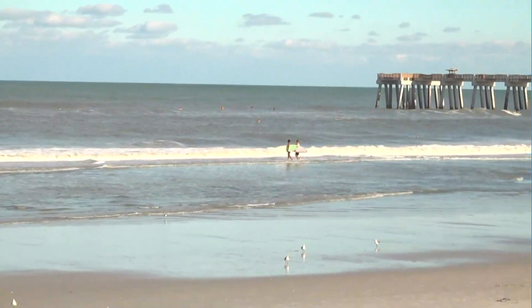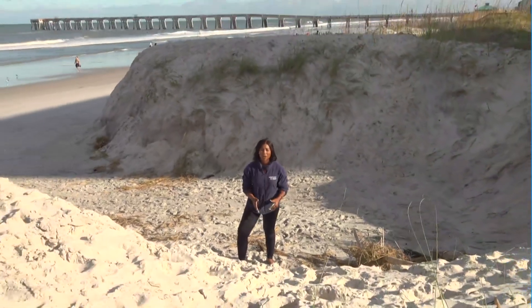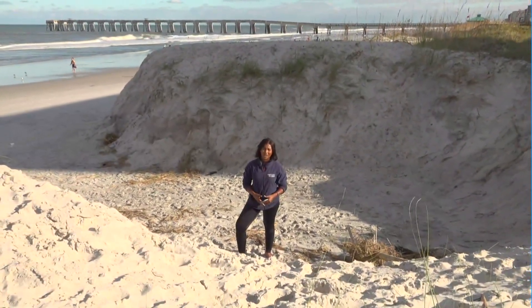Coming up at 6, how long experts say it will take for these dunes to recover. I'm live here at Jacksonville Beach. Brianna Ray Turner, First Coast News, on your side.